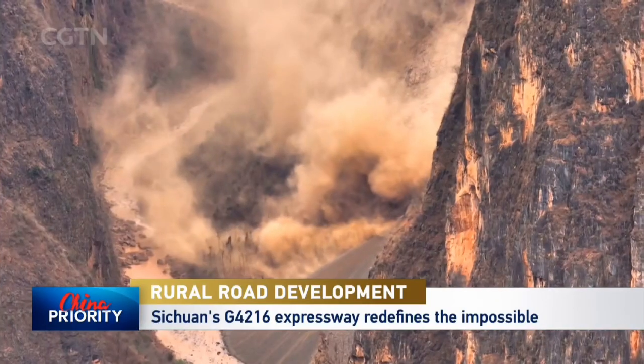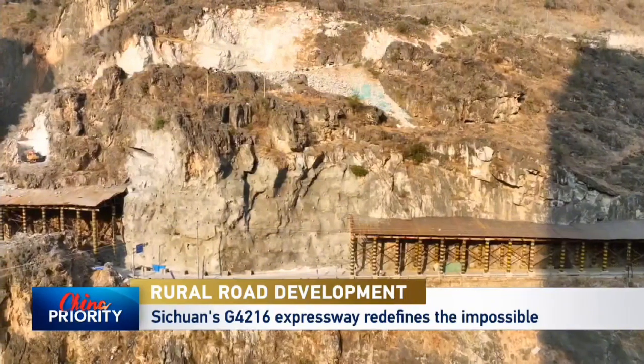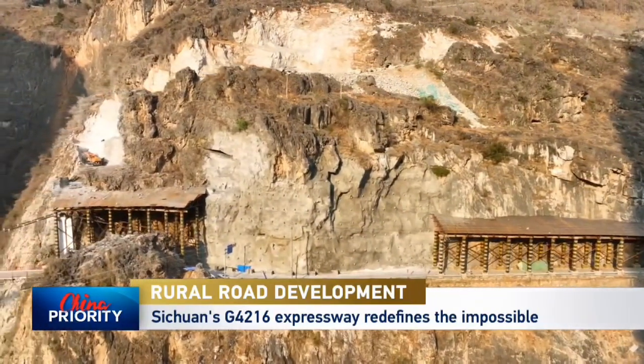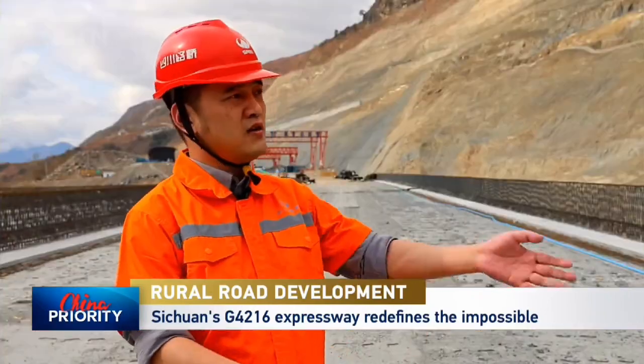One of the most significant challenges is the frequent seismic activity. Protective canopies shield some road sections from falling rocks. As one worker noted, 'I've never encountered such harsh construction conditions — falling rocks and landslides were everywhere.'